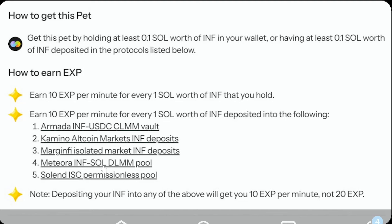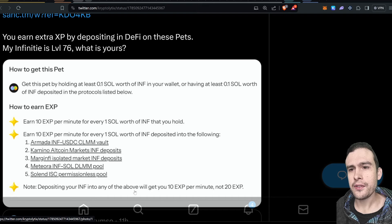You've got the Meteora INF-SOL DLMM pool which gives you Meteora points — another airdrop, and that one's pretty underfarmed, so I'd recommend it. The Solend ISC permissionless pool doesn't earn you Solend Season 2 points, so I would go for some of the other ones personally. Depositing your INF into any of the above gets you 10 XP per minute — not 20, so it doesn't stack. You can't hold some in your wallet and some in these protocols and get double points.